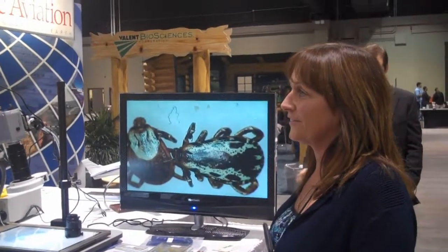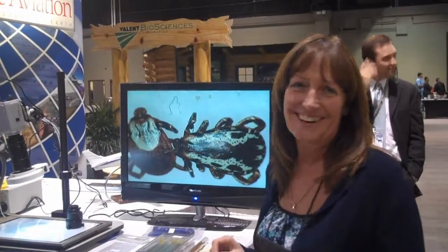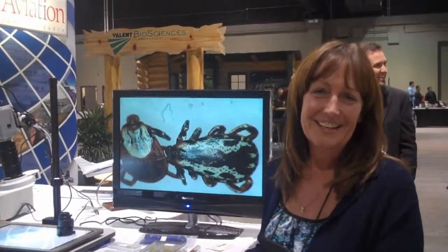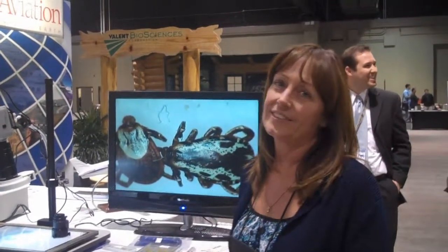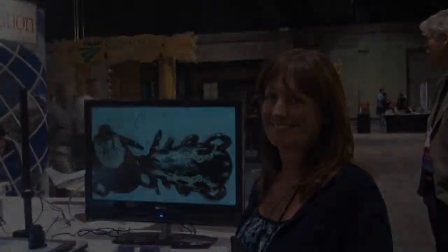And where are these found? These are found all over the place — everywhere you go where you have dogs, you'll have the tick. This is the American dog tick. Thanks for sharing. You're welcome.